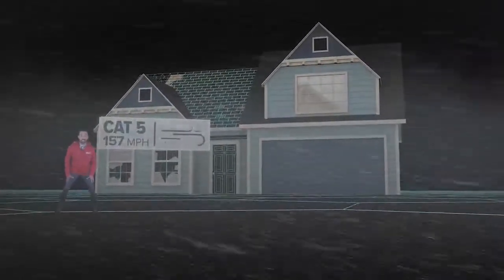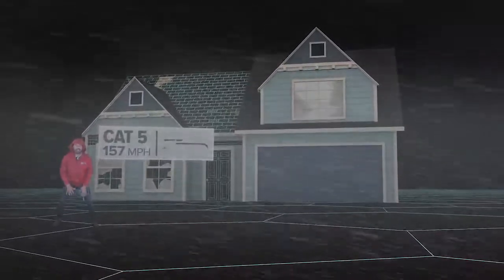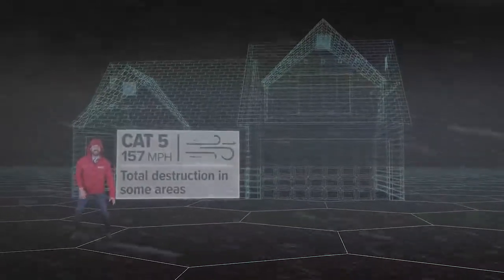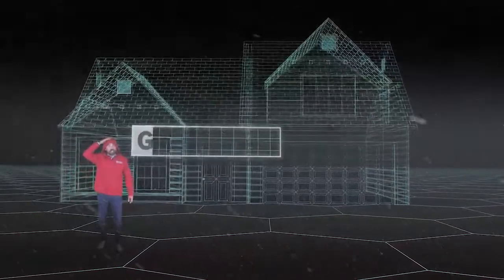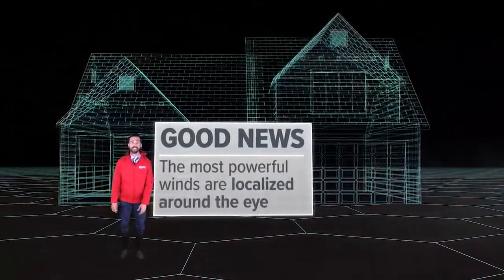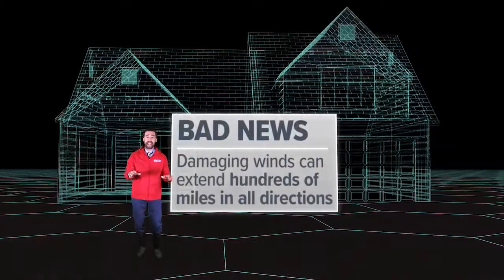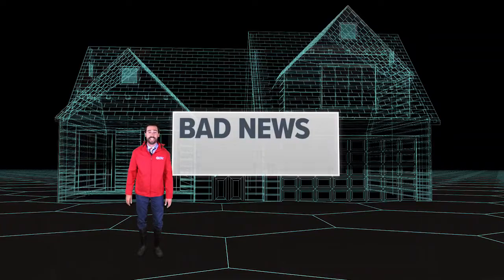And if a storm produces sustained winds of 157 miles per hour, it becomes a Category 5. Catastrophic damage is guaranteed with total destruction in some areas, and the area is likely to be uninhabitable for months. The good news is that the eye of the hurricane packing the most powerful winds is usually localized. But the bad news is that in a major hurricane, even if you dodge the eye, damaging winds can extend hundreds of miles in all directions.